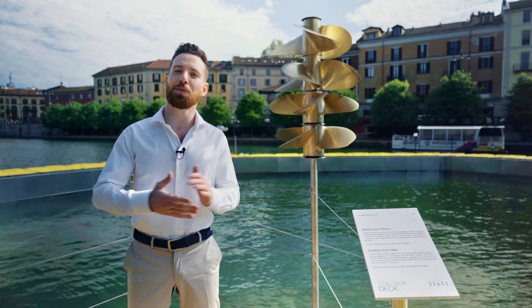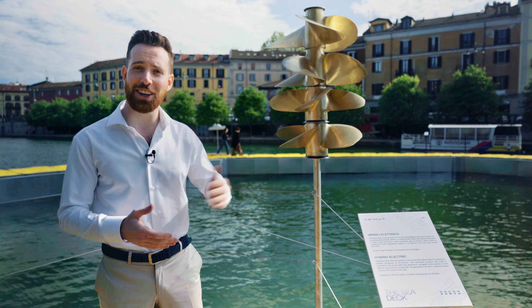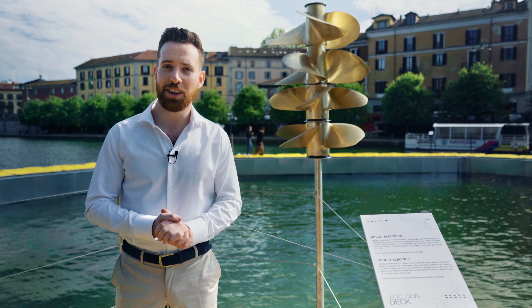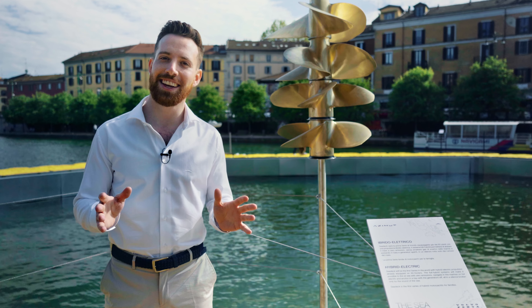Now you have learned just about everything there is to know about the SeaDeck series and the SeaDeck exposition here on the Darsena of Milano. But in order to truly appreciate its beauty, we'll have to come back at nighttime.